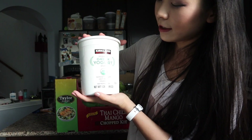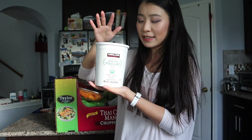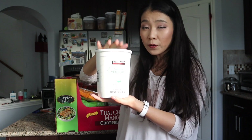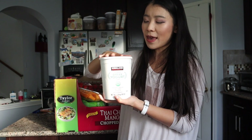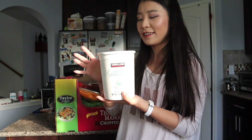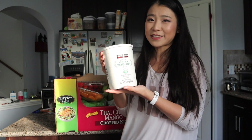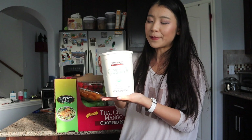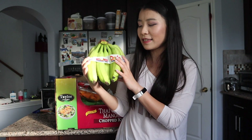Brandon wanted me to order the Kirkland organic Greek yogurt — the plain one. It has no added sugar, is non-fat, and only has four grams of sugar total with zero grams of added sugar. It's high in protein, so we're going to make yogurt shakes. It's the healthiest yogurt option we've ever had, but it doesn't taste great on its own — you need to add fruits or blend it into a smoothie.